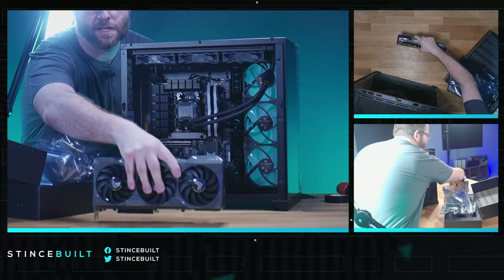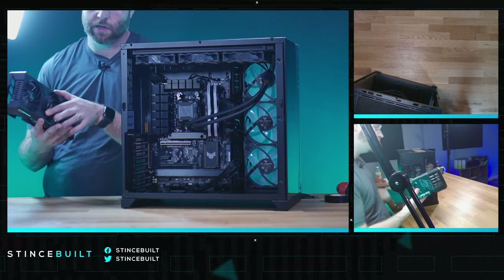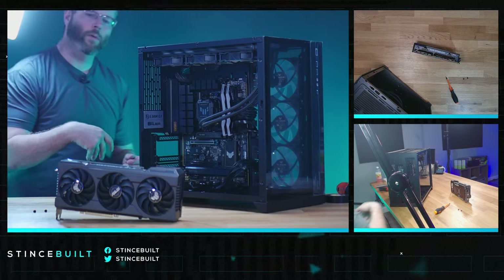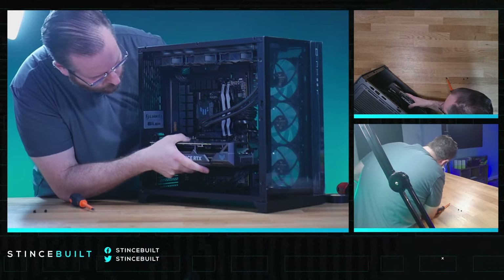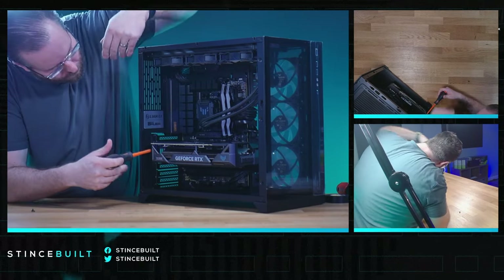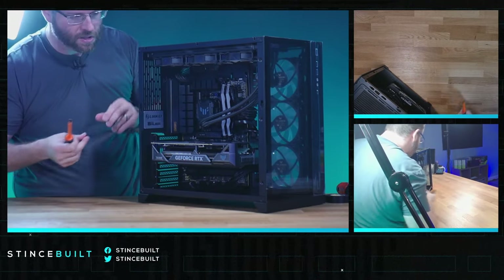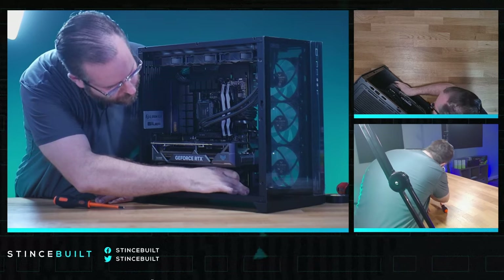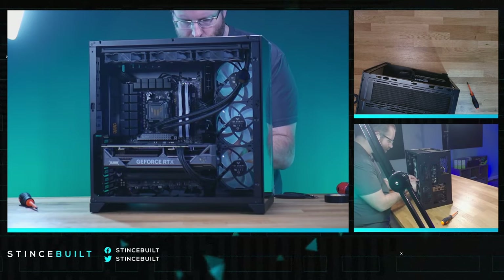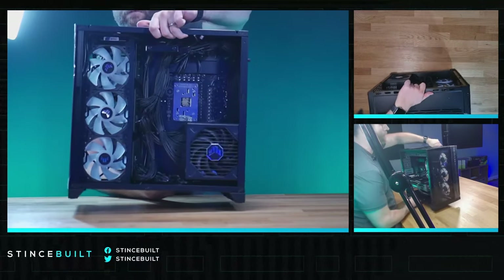There's that beautiful 4070 Ti Super. Getting the slots opened up, and in goes the 4070 Ti Super — three, two, one, there we go! Great support, the GPU doesn't move at all. ASUS has been really working on reinforcing their PCIe slots and doing a great job. Plugging in the power cable — perfect. Once the zip ties are in, the cable management looks super clean in the back.